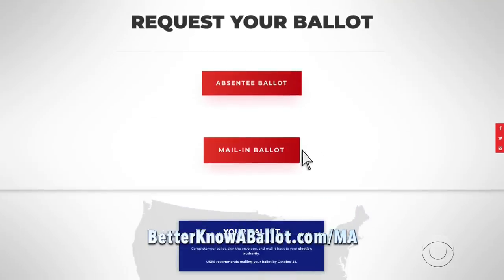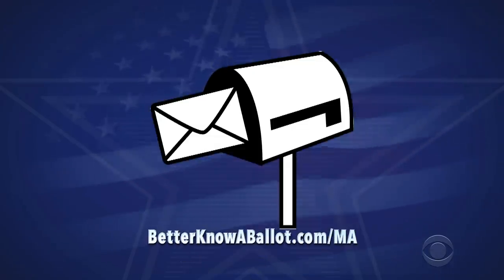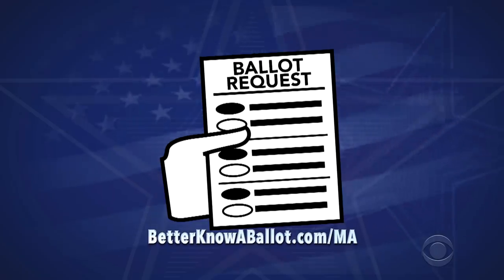You can request a vote-by-mail ballot online or deliver a completed paper application to your local election office by mail, fax, email, or hand delivery. Go to our website to learn more. The state of Massachusetts recommends that you request your ballot by October 20th, but if you want to make sure you get your ballot in time to vote, do it now.